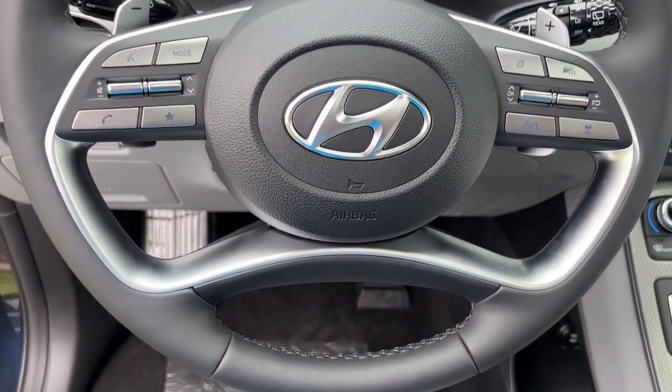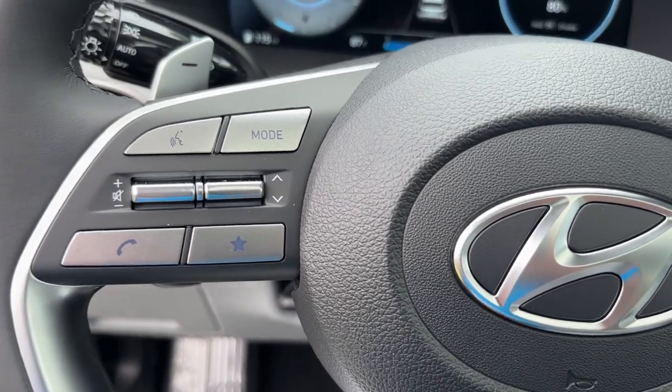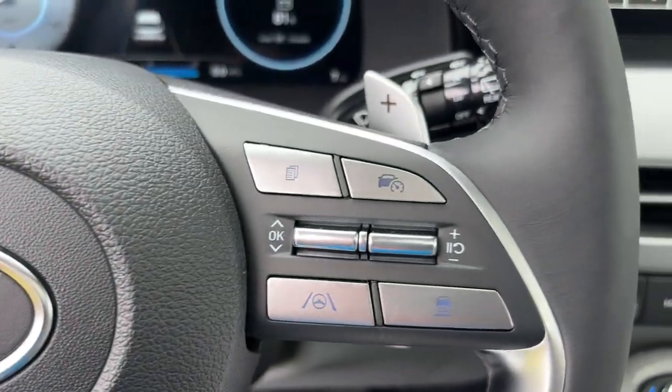Heated steering wheel, pre-collision system, sun and moonroof, heated rear seat, aluminum wheels.